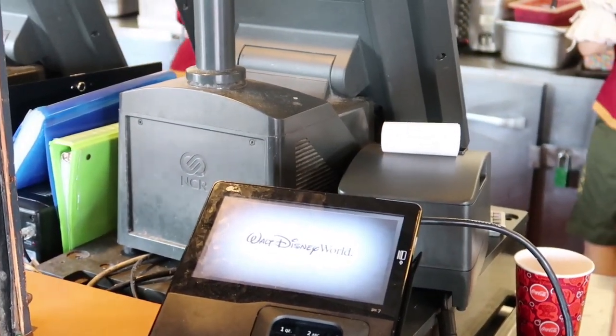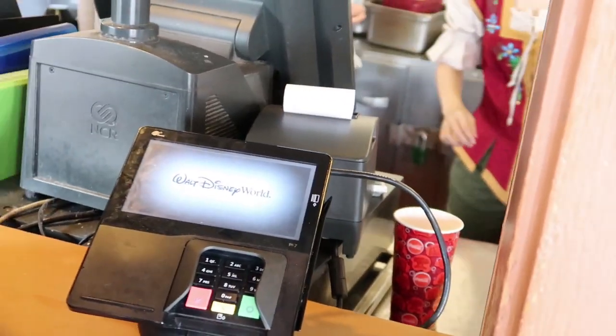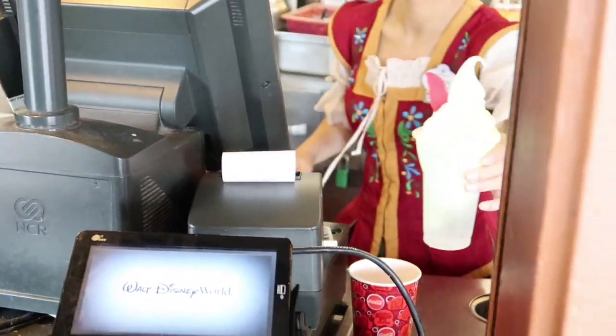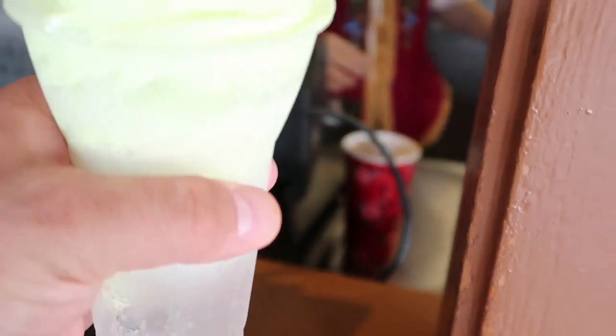This is going to be so good. I love key lime — or lime anyways, it doesn't matter. Oh my goodness, did you see how big that was? Thank you so much. Look at that guys, it is spilling everywhere.